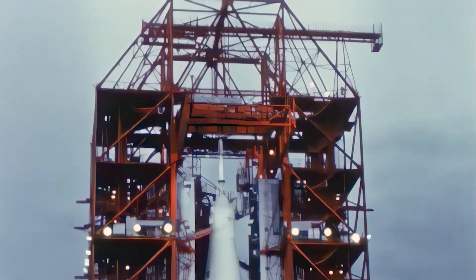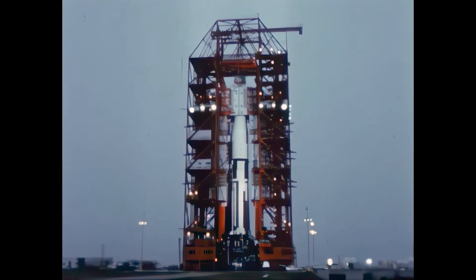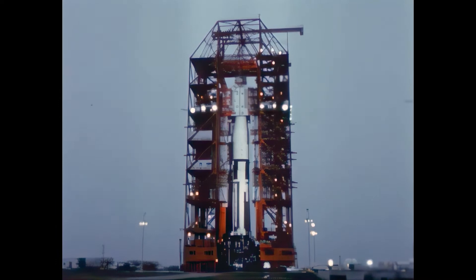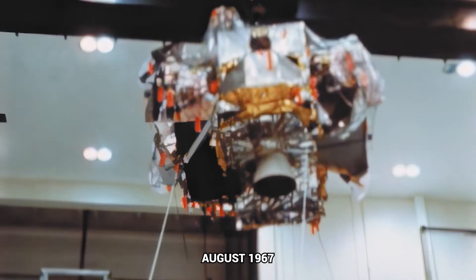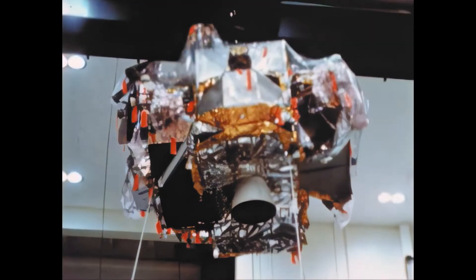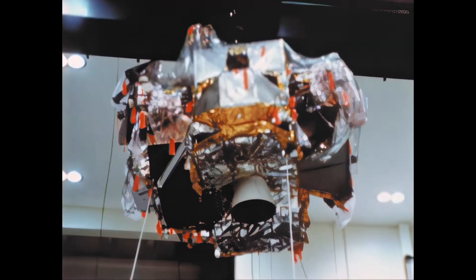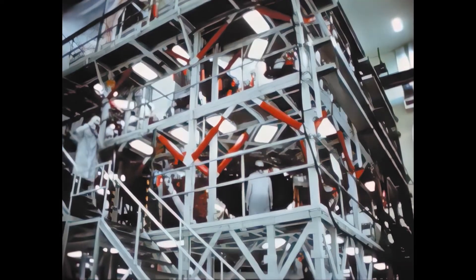Toward the end of July, checkout at KSC of lunar module components for Saturn 205 indicated there were problems with the LEM ascent and descent stages. During August, it became apparent that these problems would necessitate further testing and possible replacement of components. By the end of the quarter, it was definite that these problems were serious enough to warrant rescheduling of the 204 launch until the first quarter of 1968.